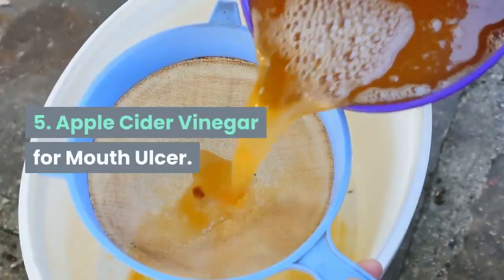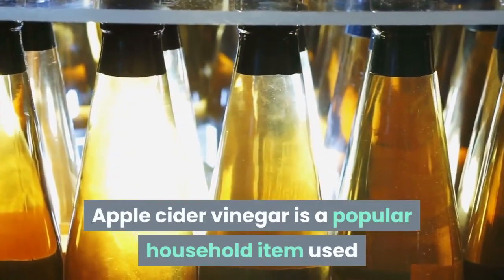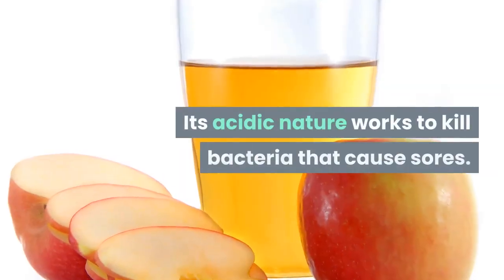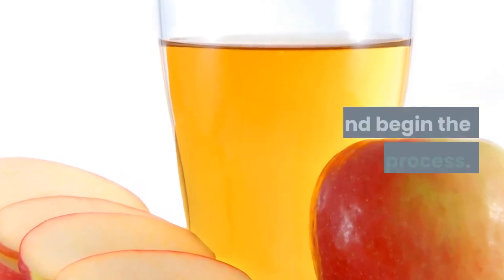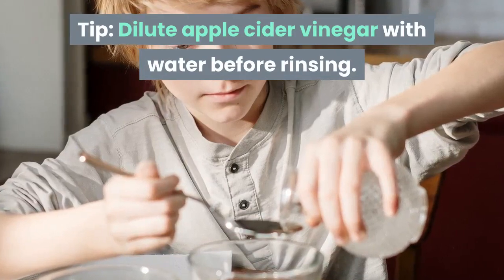5. Apple Cider Vinegar for Mouth Ulcer. Apple cider vinegar is a popular household item used as a remedy for several maladies. Its acidic nature works to kill bacteria that cause sores. Simply rinse your mouth with this concoction to numb pain and begin the healing process. Tip: dilute apple cider vinegar with water before rinsing.